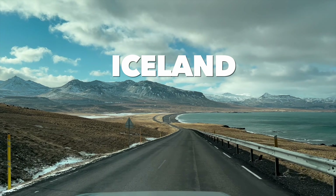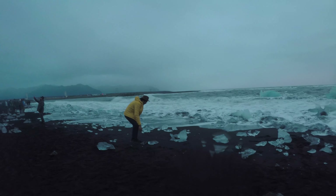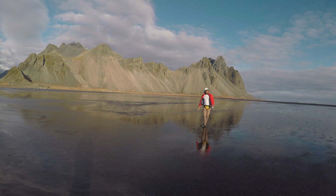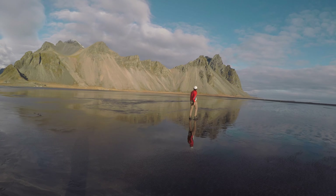Friends, when Shah Rukh Khan shot the Geroa movie in Iceland, Iceland went to the top of the bucket list of all travelers. And why not? Iceland is so beautiful. I've been going to Iceland 10 times.